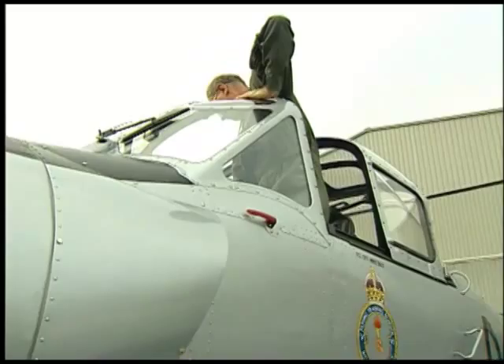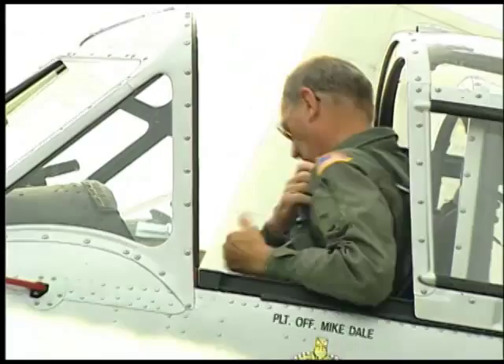My name is Mike Dale. I'm a trustee of the National Warplane Museum. I also run Jaguar cars in North America, and I'm the owner of the Percival Provost.